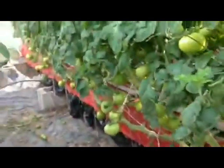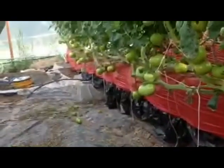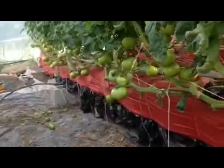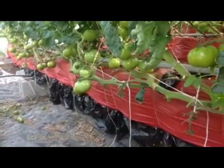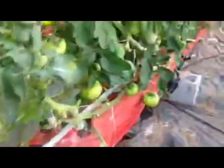And the tomatoes themselves — you can see these are the beefsteaks. Lots of tomatoes. And again, you can see the height; just about as high as they can go.